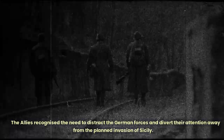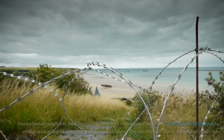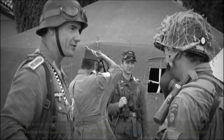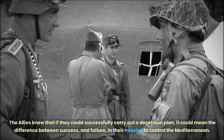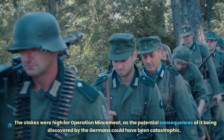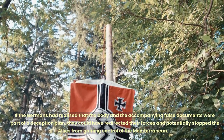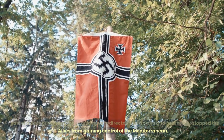The Allies recognized the need to distract the German forces and divert their attention away from the planned invasion of Sicily. Deception operations had proven successful in the past, such as Operation Bodyguard, which was used to deceive the Germans about the location of the D-Day landings. The Allies knew that if they could successfully carry out a deception plan, it could mean the difference between success and failure in their mission to control the Mediterranean. The stakes were high for Operation Mincemeat, as the potential consequences of it being discovered by the Germans could have been catastrophic. If the Germans had realized that the body and the accompanying false documents were part of a deception plan, they could have redirected their forces and potentially stopped the Allies from gaining control of the Mediterranean.